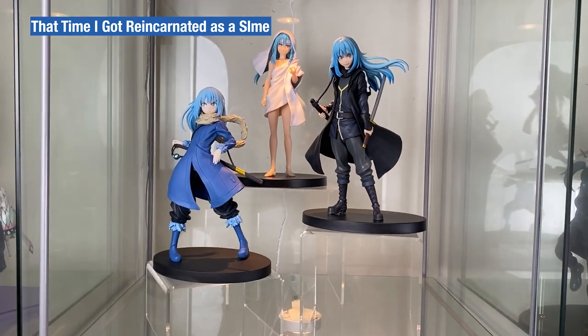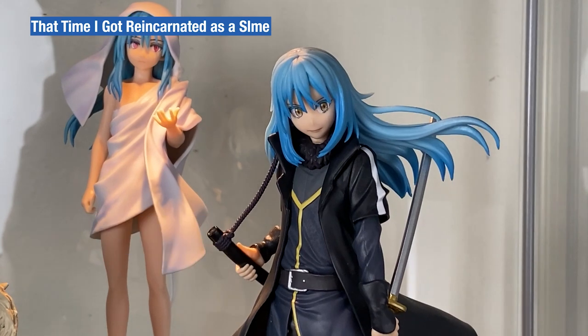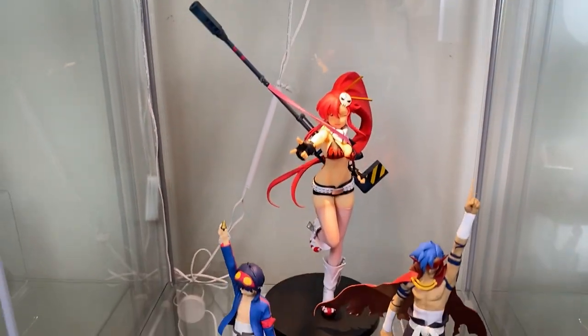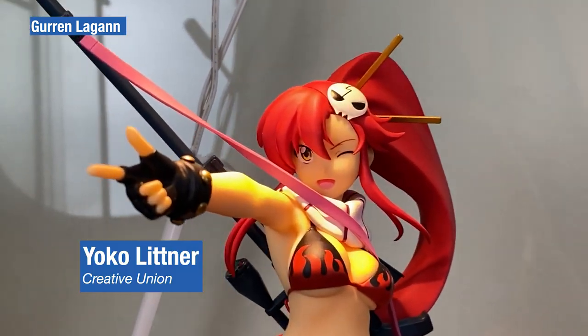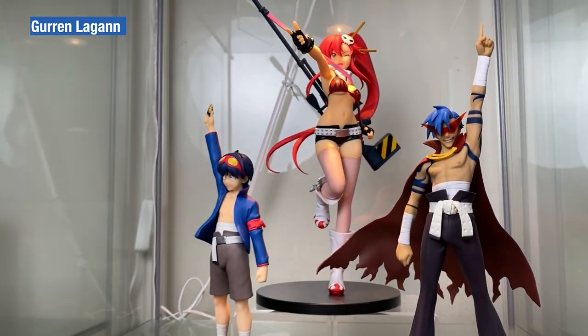Onto the second-to-last cabinet — cabinet five — with That Time I Got Reincarnated as a Slime shelf featuring Rimuru Tempest, Diablo and Raphael. Mixed figure cabinet with Gurren Lagann's Simone and Kamina, with a Yoko centerpiece from Creative Union non-scale. They are displayed together as they all share a similar hand pose.